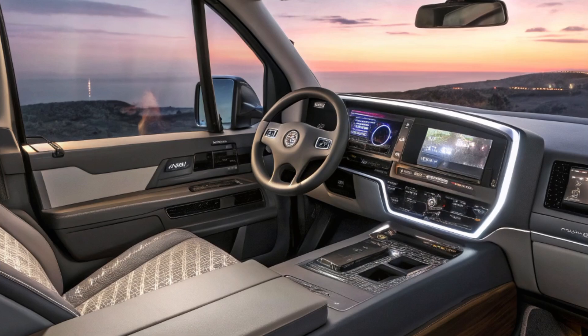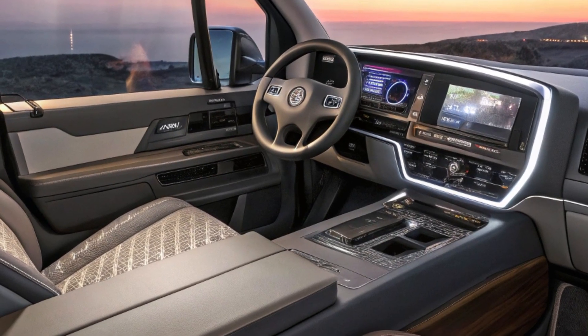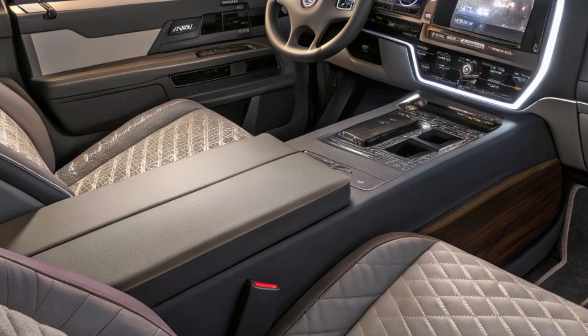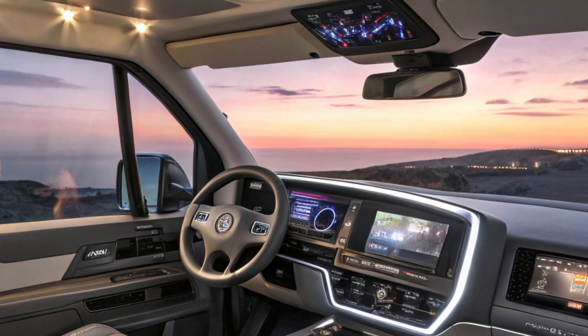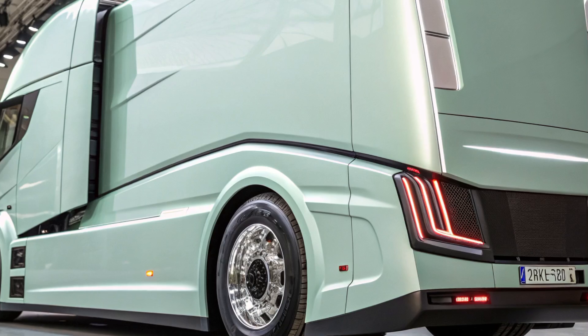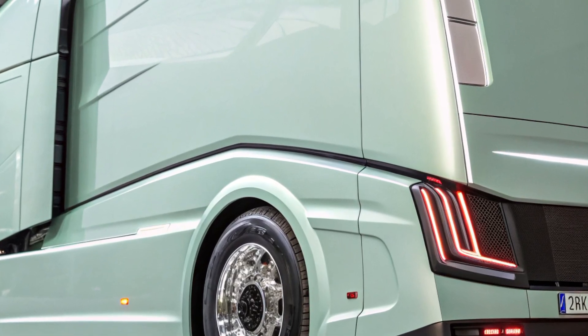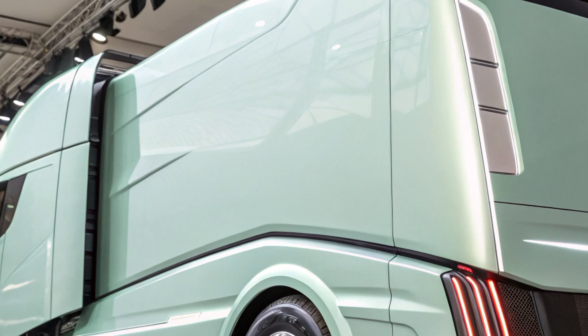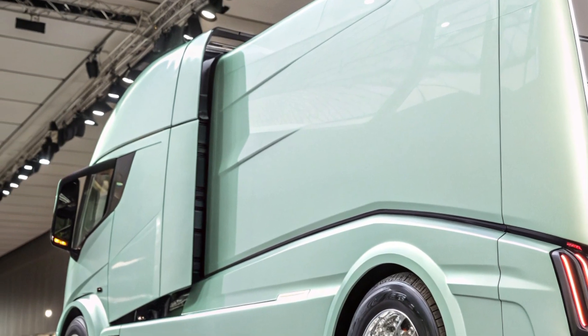The 2025 Volvo Semi-Truck is equipped with a suite of advanced technologies aimed at enhancing safety and operational efficiency. Features include adaptive cruise control, lane-keeping assist, automatic emergency braking, and a sophisticated blind spot monitoring system. These systems work in unison to reduce driver workload and mitigate the risk of accidents.